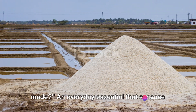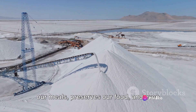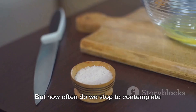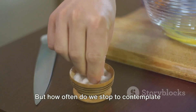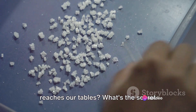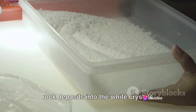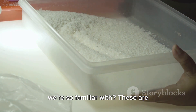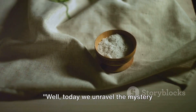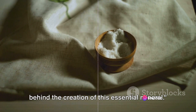Have you ever wondered how salt is made? An everyday essential that seasons our meals, preserves our food, and even keeps our roads safe in icy conditions. But how often do we stop to contemplate the journey it undertakes before it reaches our tables? What's the secret behind its transformation from seawater or rock deposits into the white crystals we're so familiar with? Today we unravel the mystery behind the creation of this essential mineral.